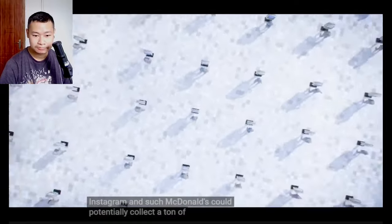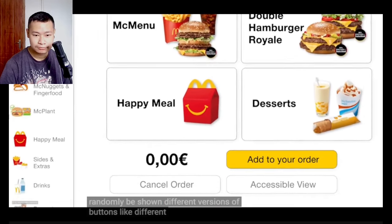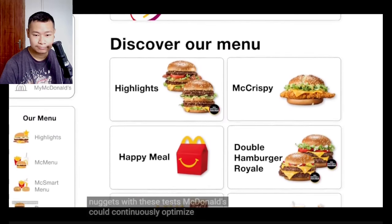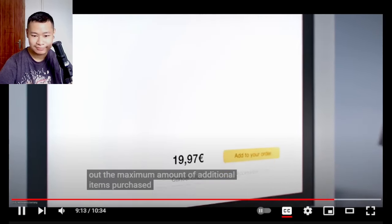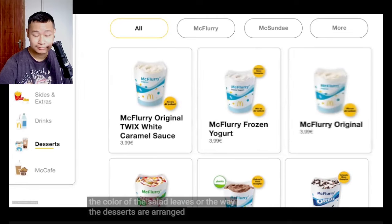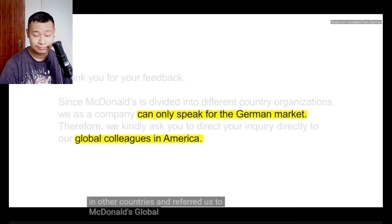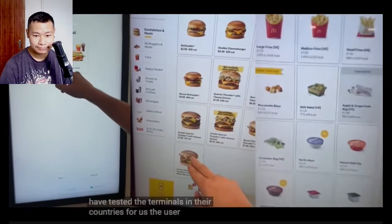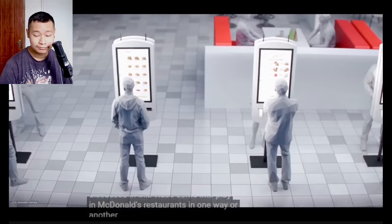McDonald's could potentially collect a ton of data every day — data which they could use for A/B testing. Customers could randomly be shown different versions of buttons with different sizes, colors, or wording. Or some customers might see a recommendation for 6-piece nuggets while others see 9-piece nuggets. With these tests, McDonald's could continuously optimize the UI based on millions of data points, squeezing out the maximum number of additional items purchased. McDonald's Germany told us they don't do A/B testing in Germany, but could not confirm whether the company does such tests in other countries. Friends in the US and UK tested the terminals for us — the user interface seems pretty similar. It's probably safe to assume that the techniques discussed in this video come into play in McDonald's restaurants all over the world.